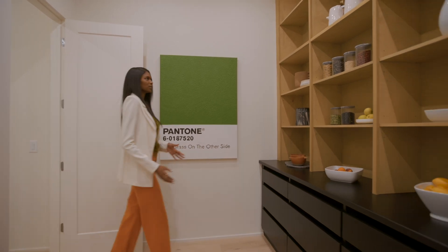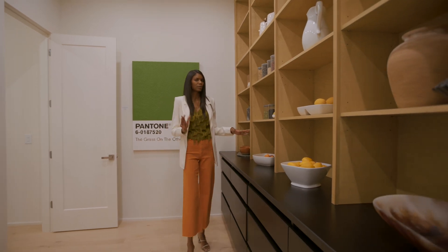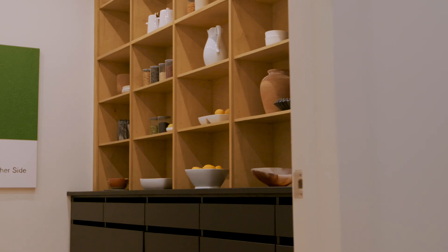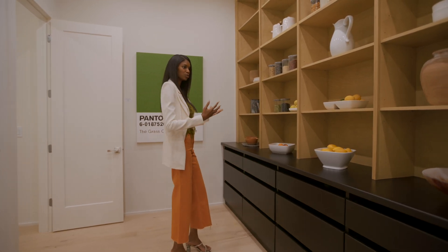Attached to our chef's kitchen is this oversized pantry. What's really unique about this pantry is that it has a slightly different feel from our chef's kitchen and main kitchen — we have a tone-on-tone design. Above, we have a ton of open storage, which is great so that you can see what you have in stock and also what you need.